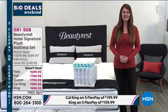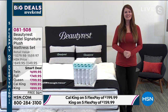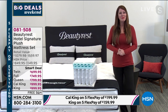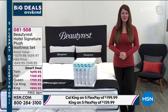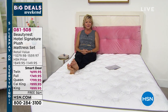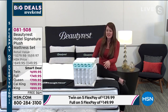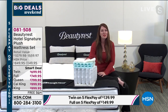Cody O'Connell joins from Atlanta — one of Beautyrest's many manufacturing locations. Beautyrest is a pioneer in the industry, aiming to make life easier and help people fall asleep faster and stay asleep longer. He'll walk through the innovations and comfort layers of this hotel signature plush collection.